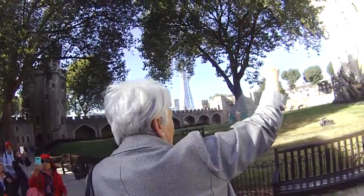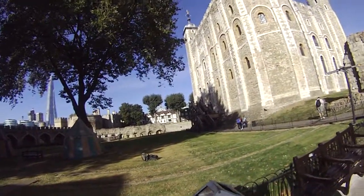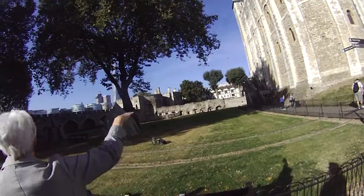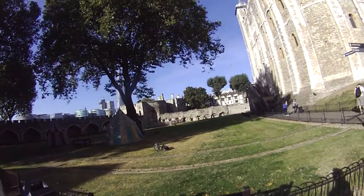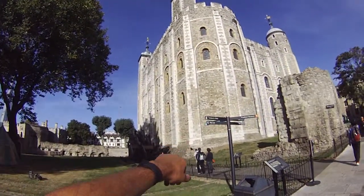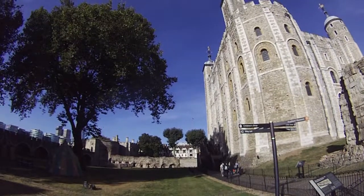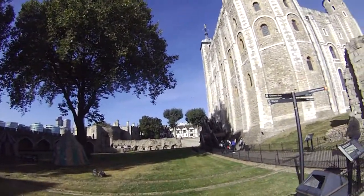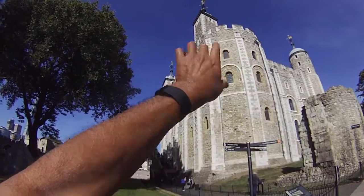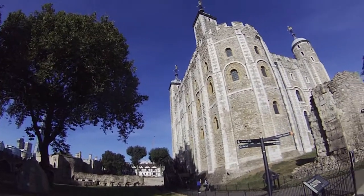That's why the wooden stairway — they would burn it, so that they could protect against invasion. This is the Tower of London, the White Tower. On the bottom it's 15 feet thick, the top is 11 feet thick. Absolutely. This rounded corner — this is the chapel, the rounded corner of the tower. Today, the White Tower is like a museum.